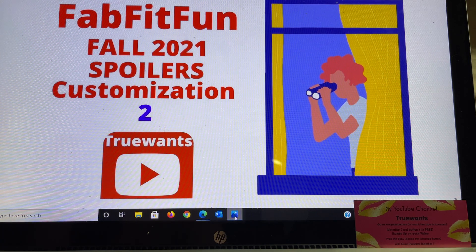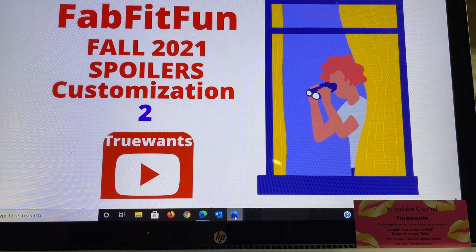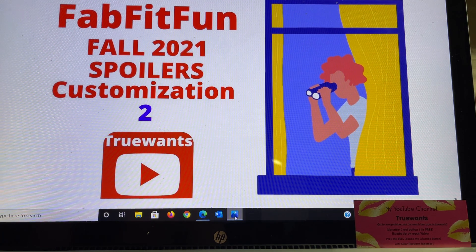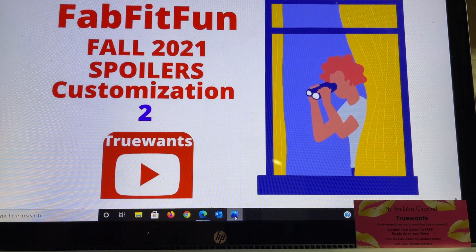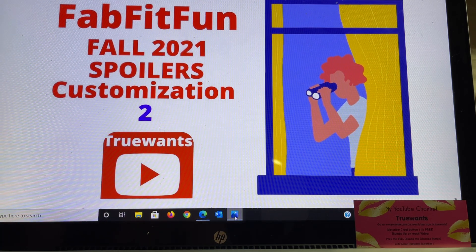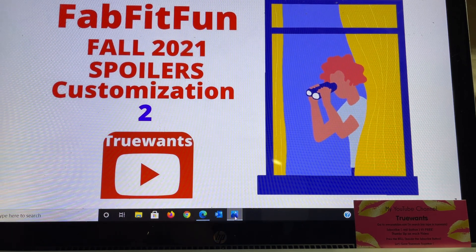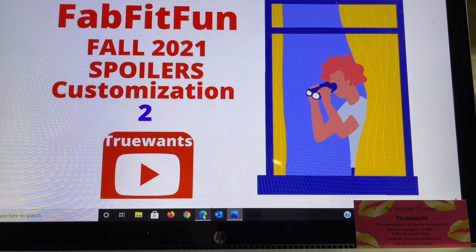If you enjoy this type of content, please don't forget to give me a thumbs up — it's found right underneath the video. The number will go up and it'll turn blue, and that's you helping me grow on the YouTube platform. All right guys, I am so excited — we now have FabFitFun Spoiler Number Two for the Fall 2021 box. So let's get started. Here we go.